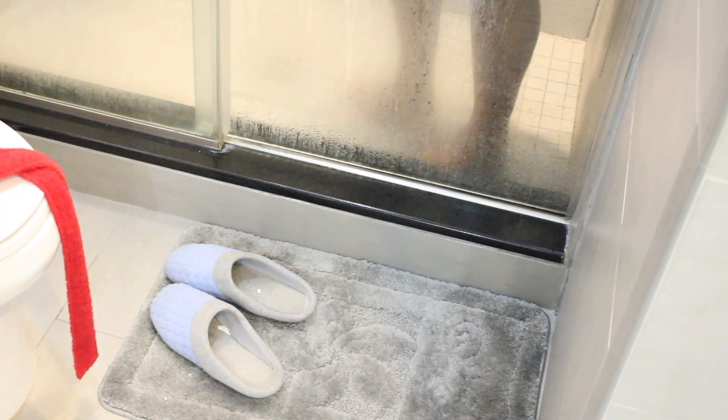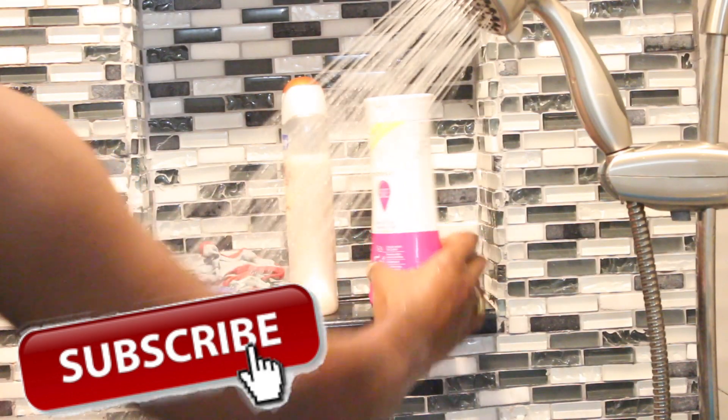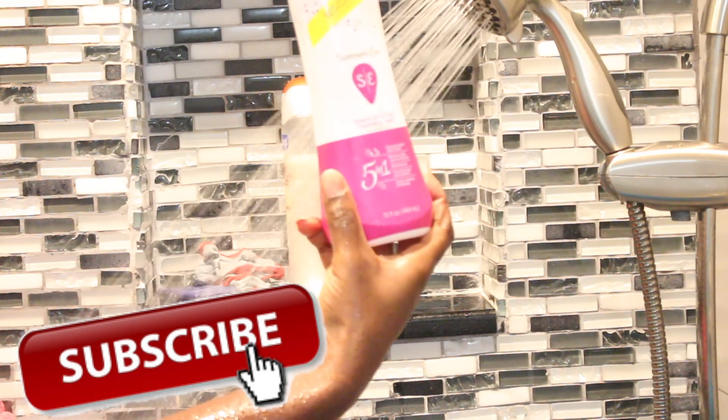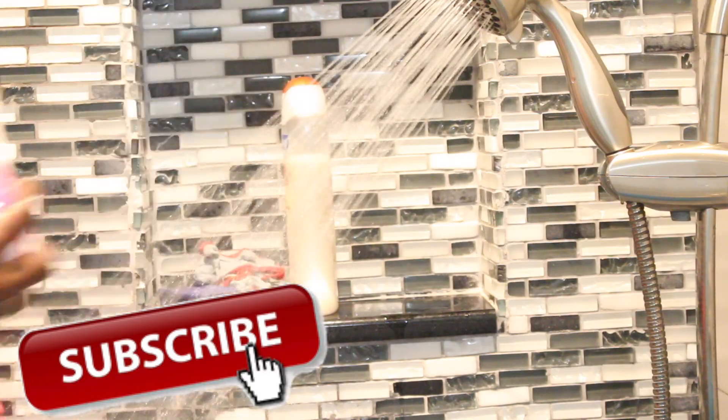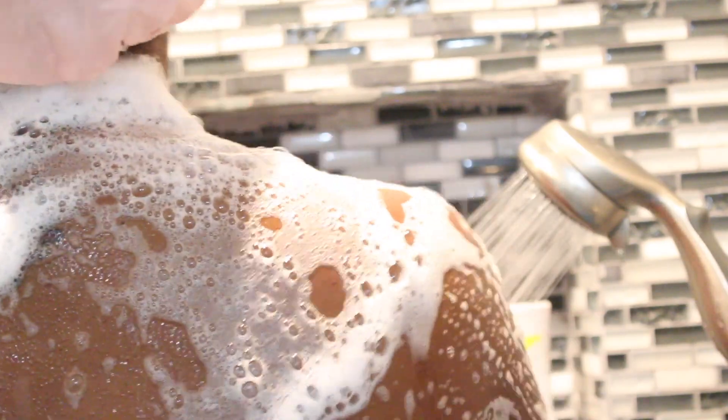Before we get into more details, don't forget to hit that red subscribe button down below. First thing first, I'm going to start off with my Summer's Eve five-in-one simple sensitive cleansing wash. This is really good for females — it helps your pH, it blocks odor, it does every single thing, and this is what I use practically every single night.